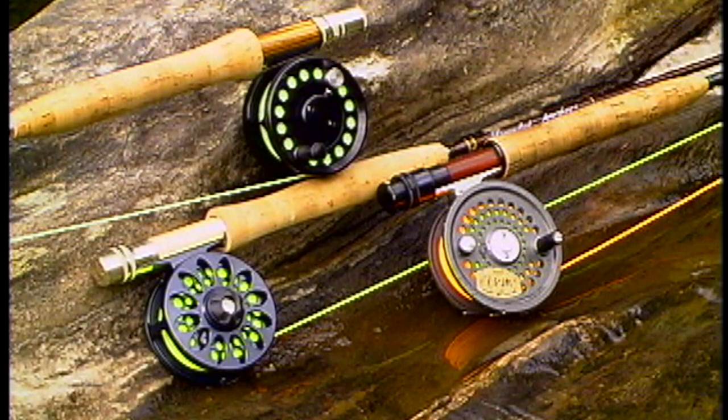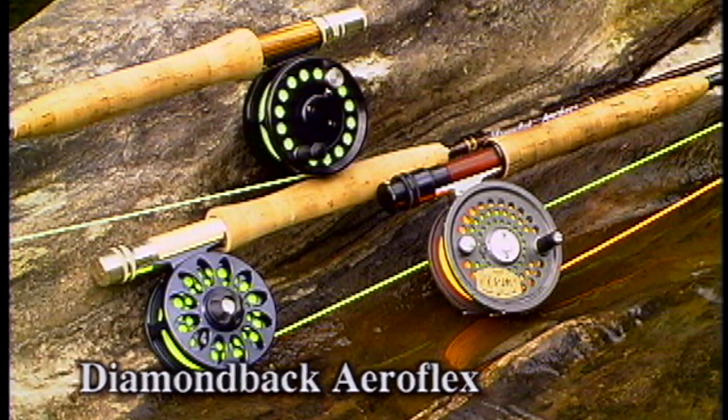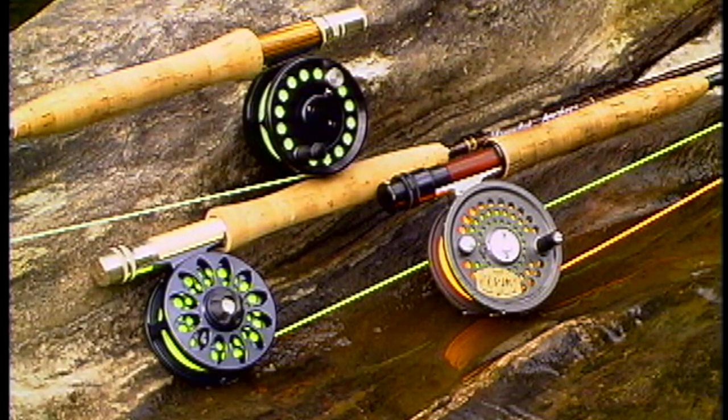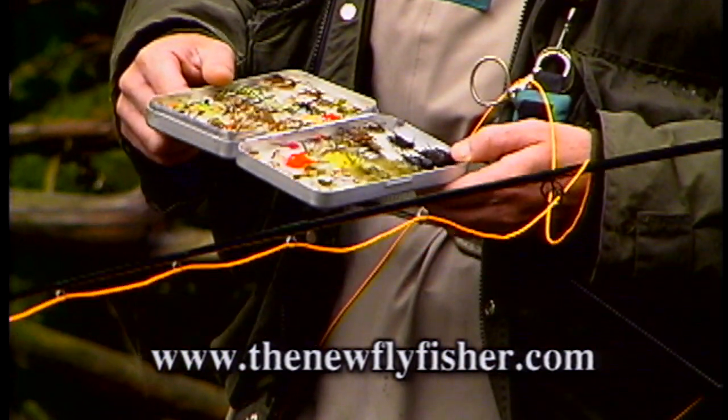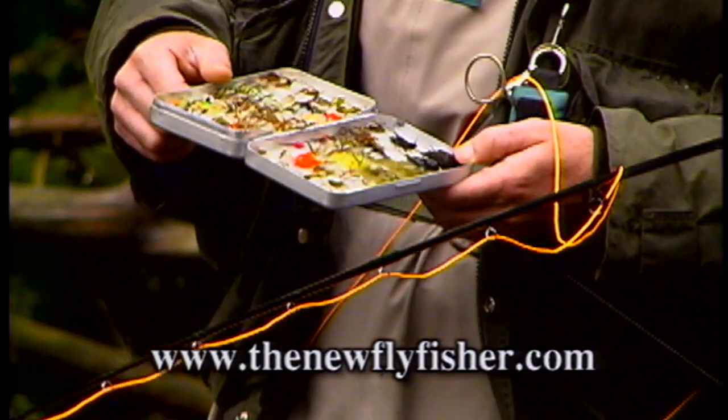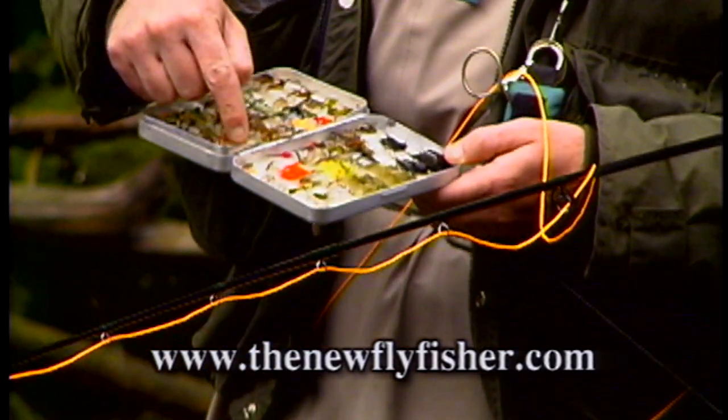The rods we used today include a Thomas and Thomas Horizon, a Winston LT, and I used a Diamondback Aeroflex. All rods were five weights in a nine-foot length. I used a Teton number six reel. For the tying recipes to the flies we used today and more, visit our website at www.thenewfly.com.